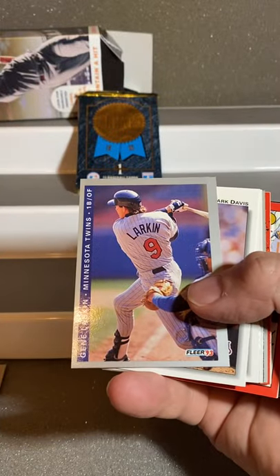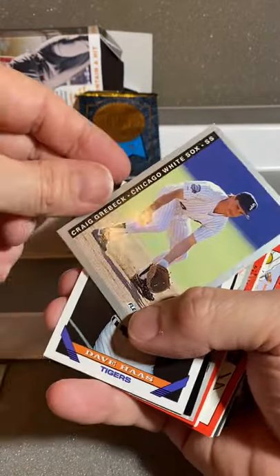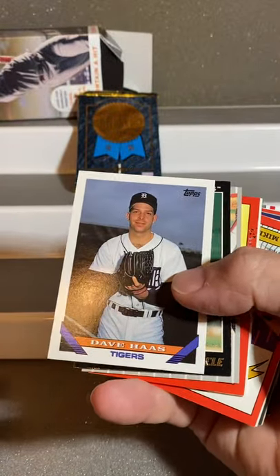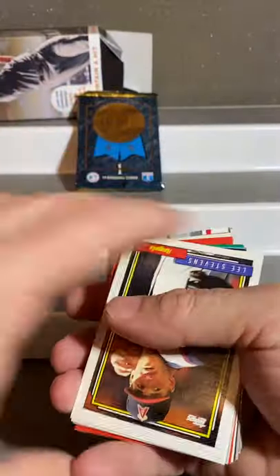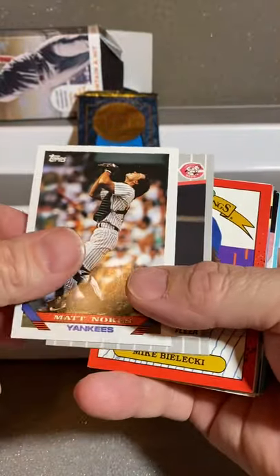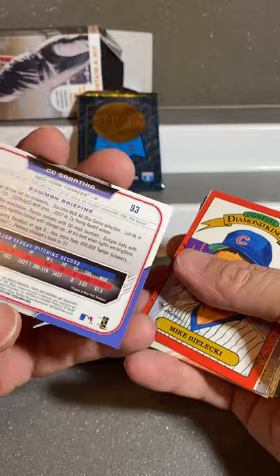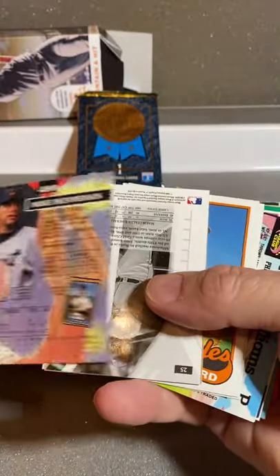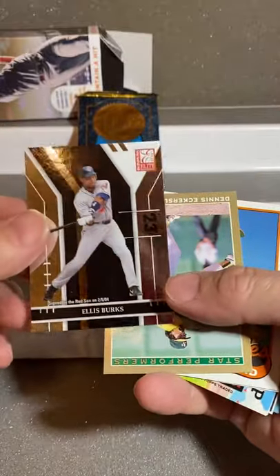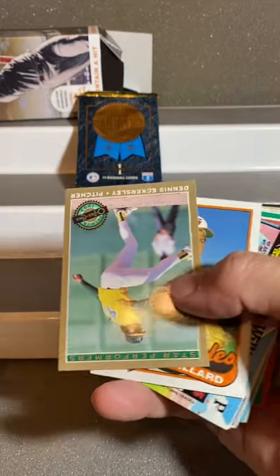Flair Wally Joyner, Gene Larkin, Mark Davis, Lee Guterman, Upside Down, Craig Grabeck. We have Dave Haas, Mickey Mordini, Danny Jackson, Brian Smith. Then we have Lee Stevens, Matt Noakes, Jose Rio. That looks like CC Sabathia, Mike Balecki, Pete Harnish, Mike Henman. Ellis Burks — that's a nice card. Just a nice thick card from Donruss Elite. Signed with the Red Sox on 2504. Dennis Eckersley.